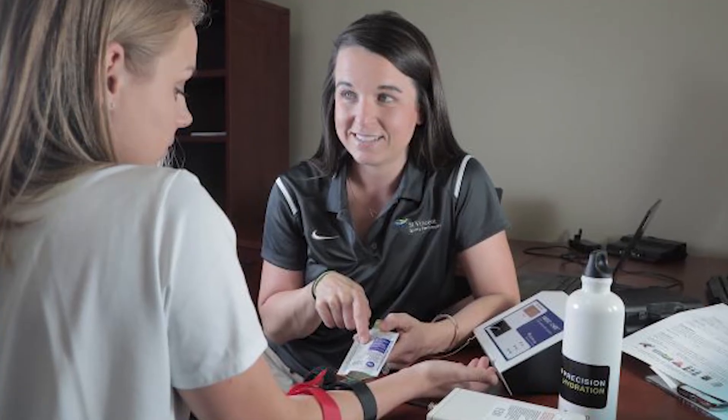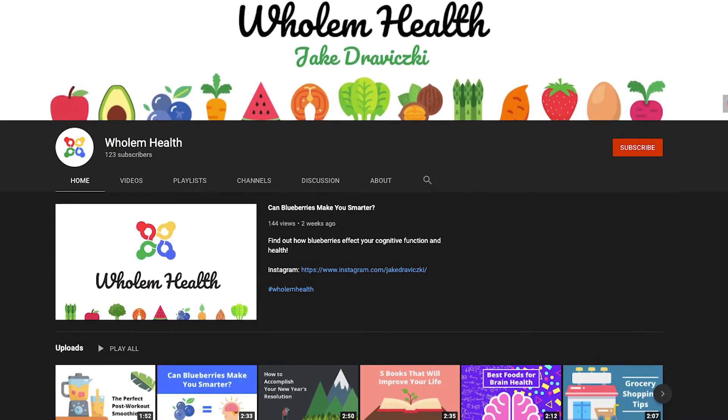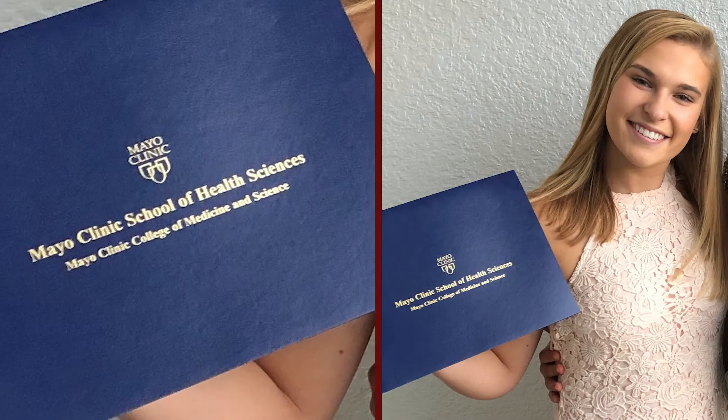We have graduates with exciting careers as sports dietitians, working with professional athletes to help improve their performance through nutrition. We also have students who have embraced social media and created their own blogs aspiring to become social influencers, while others have found their niche in food service management, public health nutrition, and teaching at universities.